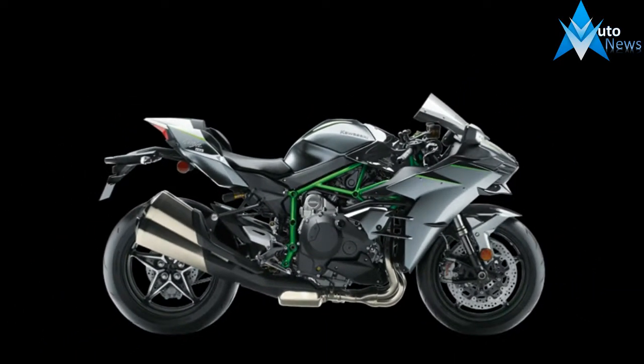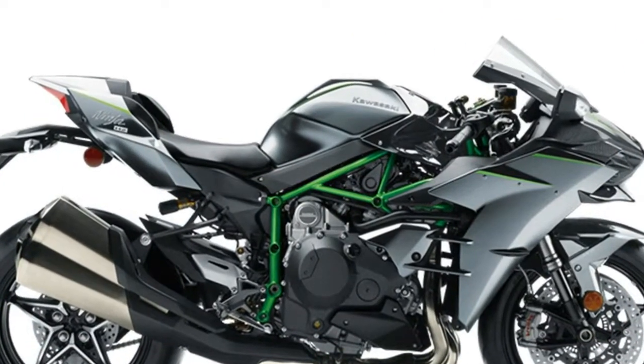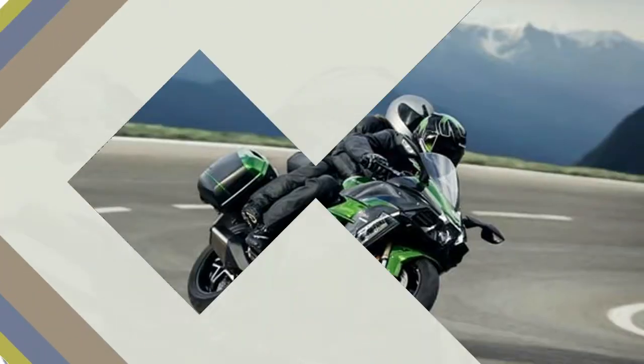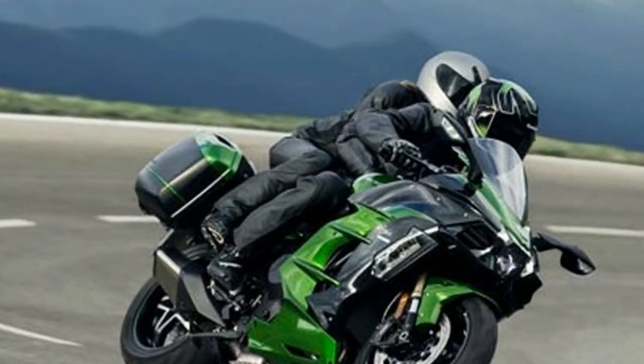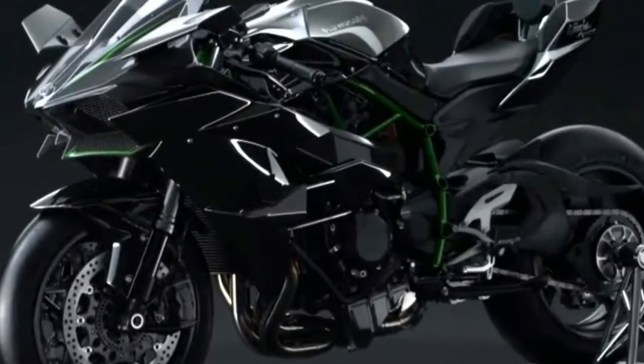The H2R cranks out 310 horsepower, or 326 horsepower when equipped with ram air. The street-legal H2 makes significantly less power, but still a lot, at 200 horsepower or 210 horsepower with ram air. The H2R produces 115 pound-feet of torque while the regular H2 makes 98.5 pound-feet of twist.